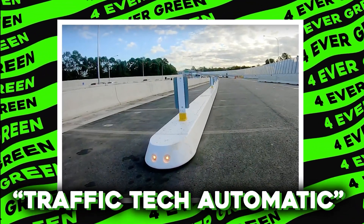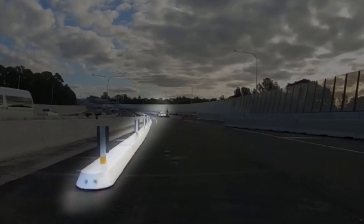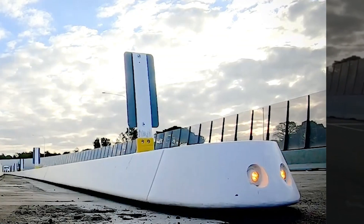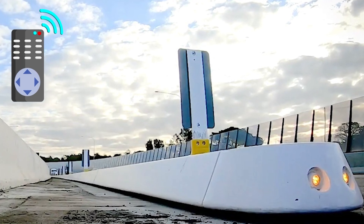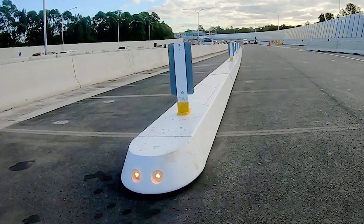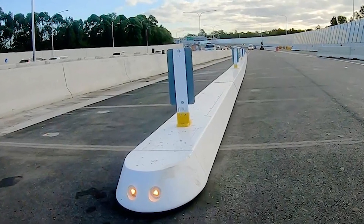The Traffic Tech Smart Lane Moveable Barrier (SLMB) in Australia is like a superhero for our roads. This barrier can be controlled with a remote, so no more running around to set it up. It's made of strong materials, so it can handle bad weather and even a few bumps.